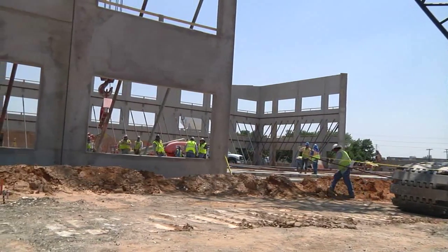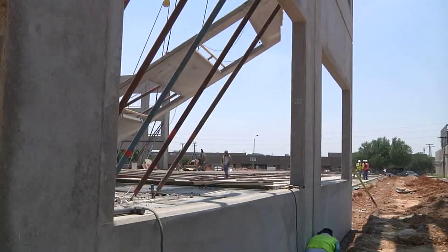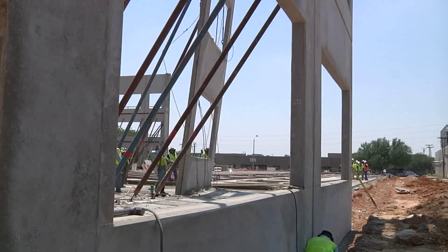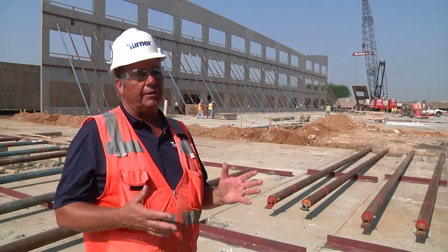One of the reasons they do a lot of tilt wall construction on buildings and office buildings is because of the efficiency. You can cast all your stuff on the ground, build all those processes, and when you stand it up, basically your exterior wall is there and you're ready to install the windows. So it does save some time in construction, but a big factor is the cost savings to the owner.